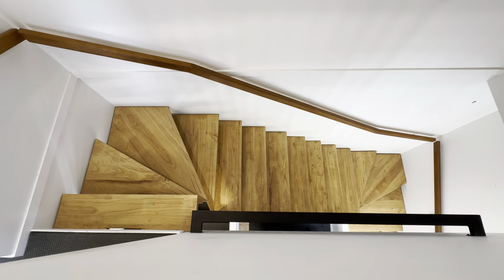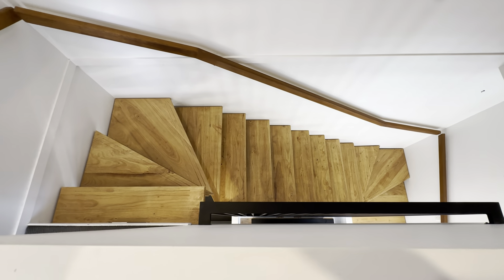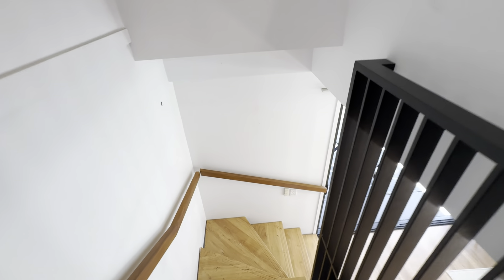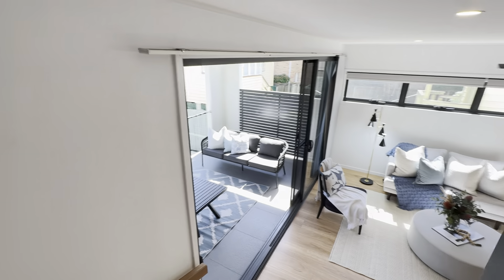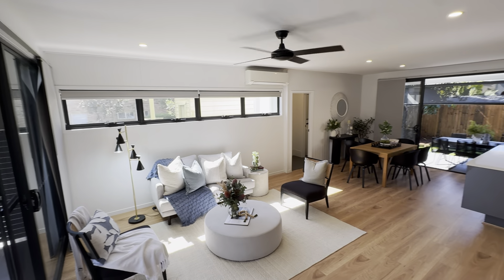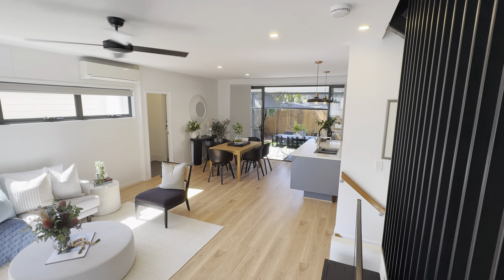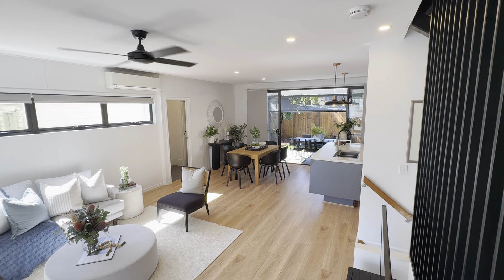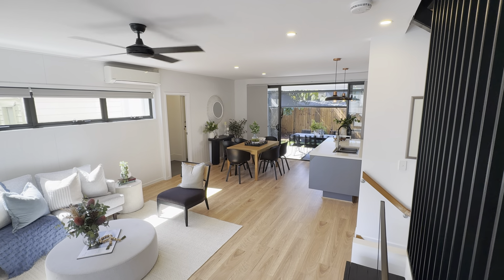Not a bad view to finish. Thanks for your time. We look forward to showing you this property. I hope this virtual inspection does help — you get a good idea of it prior to inspecting. If you have any questions, please give me a call. I'm Jake Dwyer, principal at People Estate Agents, Brisbane City and Cooparoo. Thanks for your time.